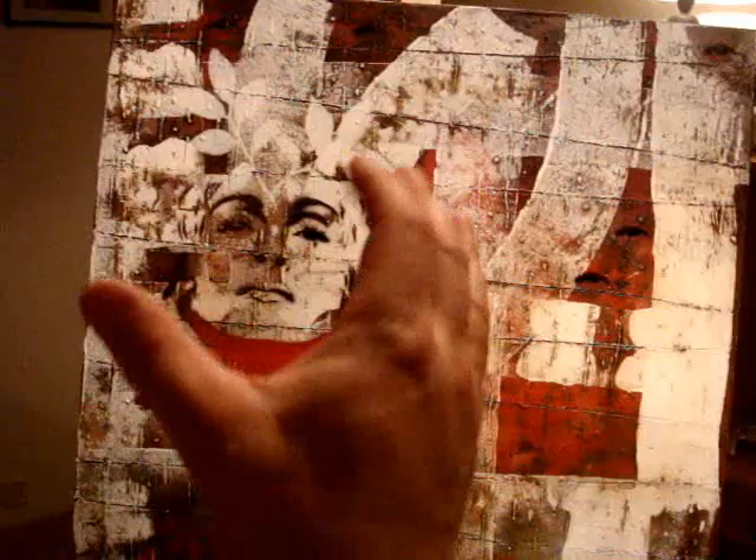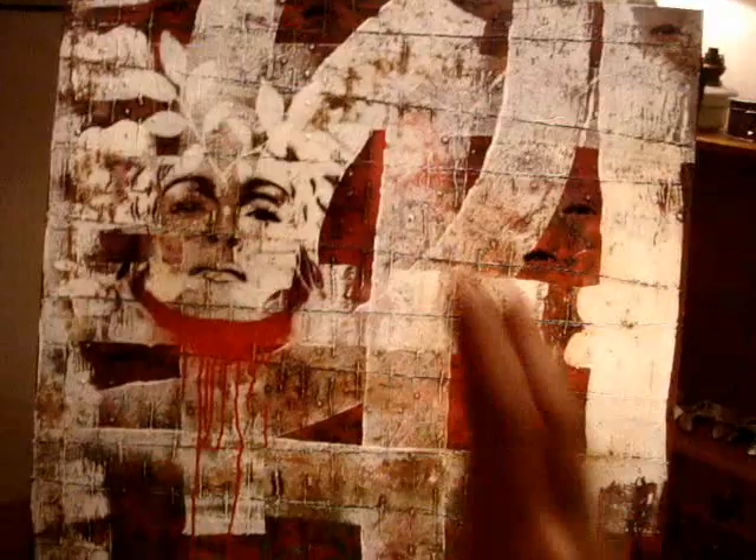I sold the other Madonna painting at my exhibition — it had all greens behind it, similar style, with the Madonna head in the middle, and that was one of my favourite paintings. I'm going to continue this series, not necessarily with the Madonna head — maybe I'll choose another famous person's head, or maybe put my own head there. I haven't decided yet.